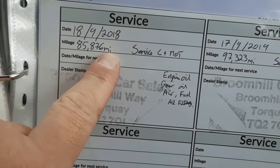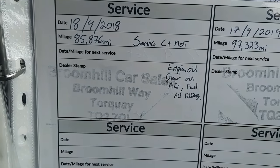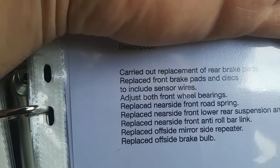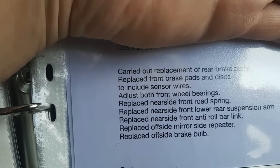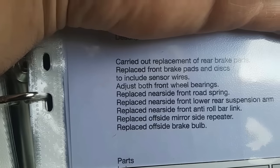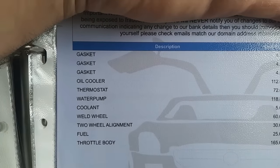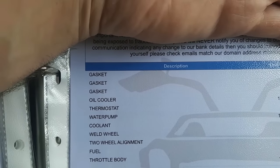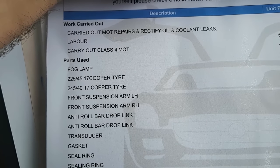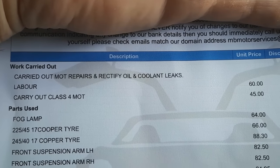Got a couple of services here - 2018, 2019. Got one in 2023: rear brake pads, front brake pads and discs - I thought they all looked clean. Sensor wires, adjust front wheel bearings, replace nearside front spring, lower arm. Should drive nicely with all that suspension updated. Work in June 2022: gaskets, oil cooler, thermostat, water pump, throttle body. December 2022: more suspension, tyres, gaskets. Sorted out some oil and coolant leaks there as well. Service in 2022 and one in 2020 as well.